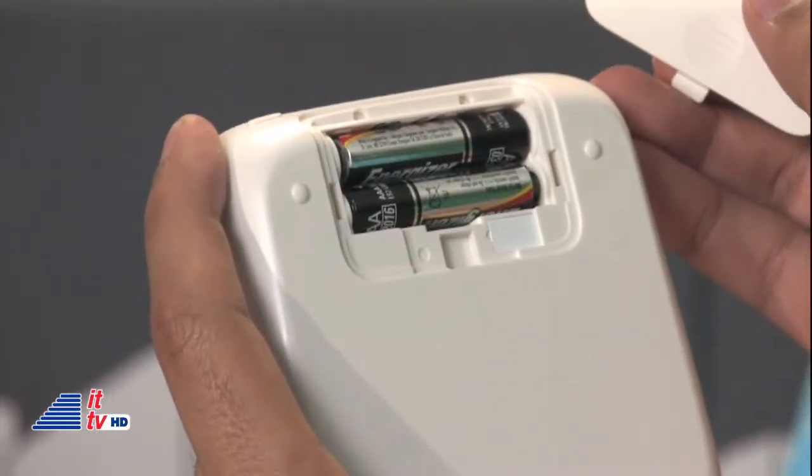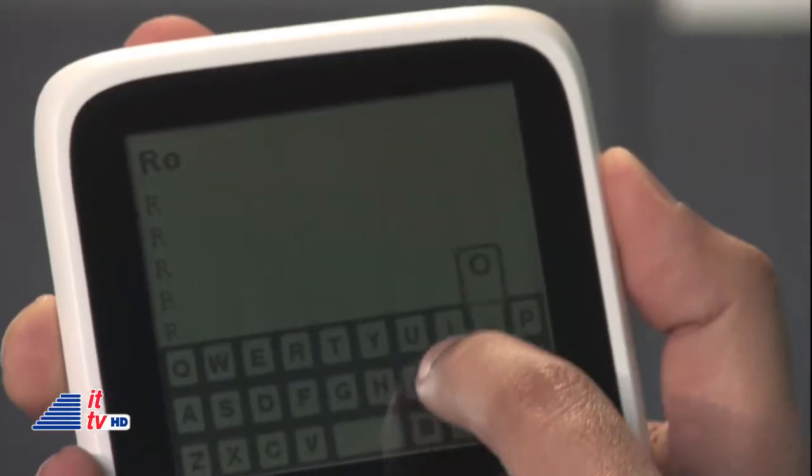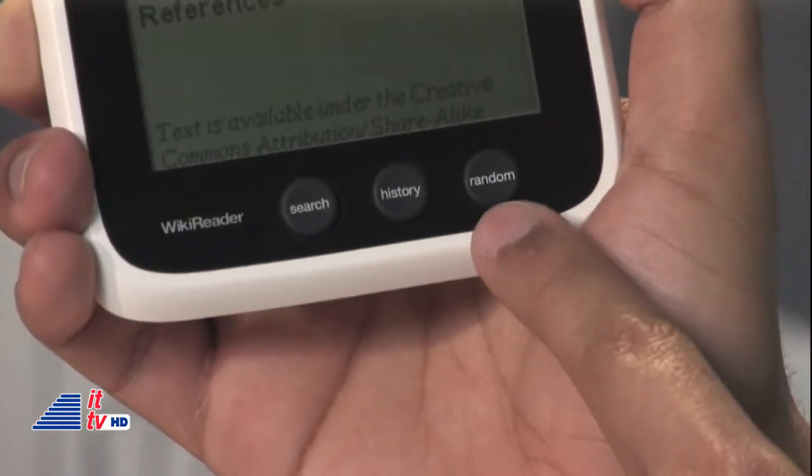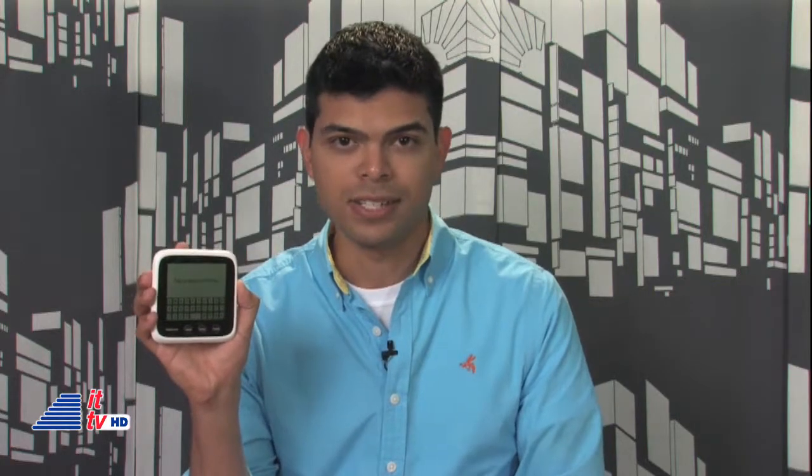It's simple to use and portable, powered by two AAA batteries. You have a power control, a touch screen, and three ways to look for topics: search, history, or random. And it doesn't require a data service — it's all built in.